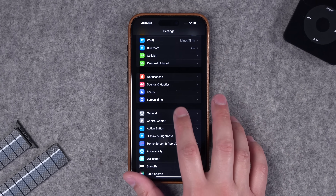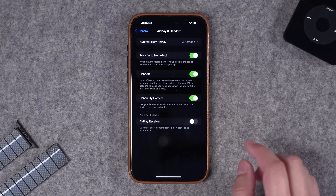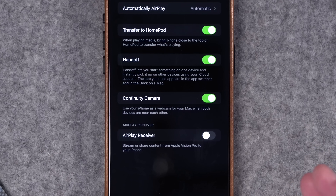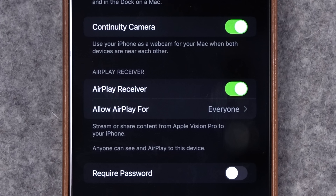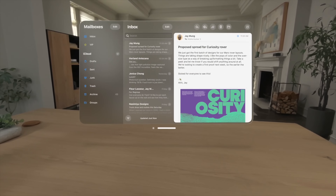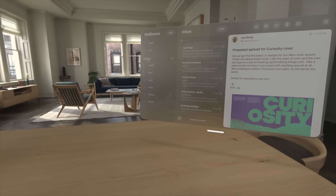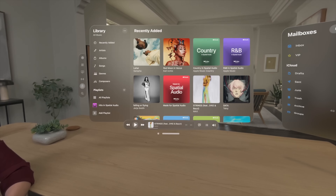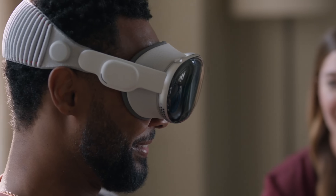In Settings, under General and then AirPlay & Handoff, there's an option to be an AirPlay receiver, meaning your iPhone or iPad can be a destination for another device to AirPlay to. This is specifically for Apple Vision Pro — it's unclear whether you'll be able to do HDMI out or record the video feed from the headset, but you will be able to AirPlay what you're seeing in the headset to a Mac, iPhone, or iPad. So you can probably do a screen recording using this AirPlay feature.